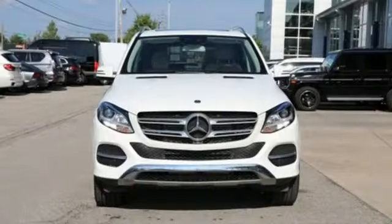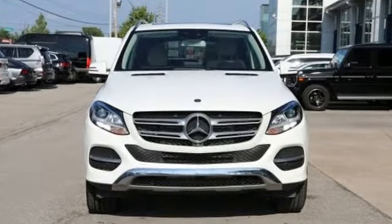Mercedes-Benz, high style, high performance. The time is now. See it for yourself today.